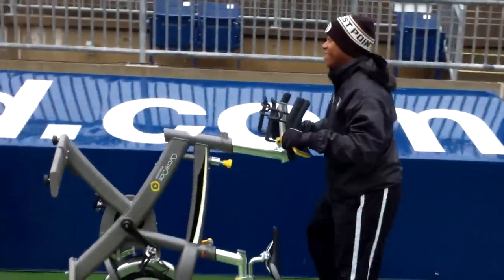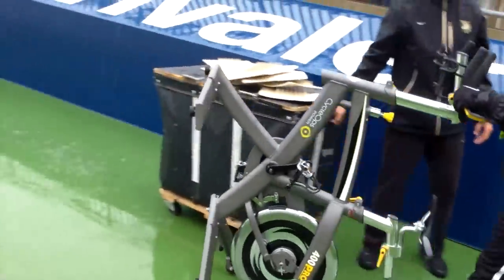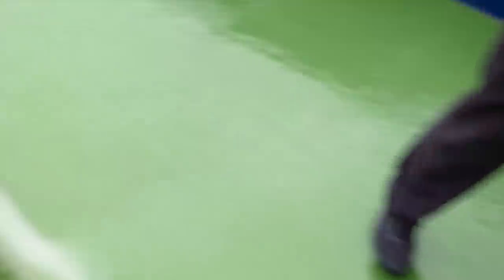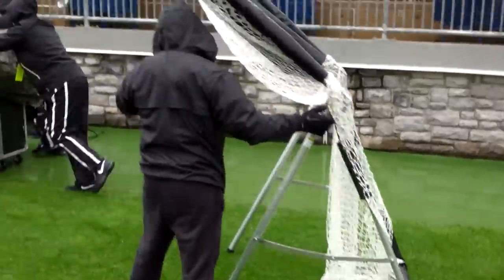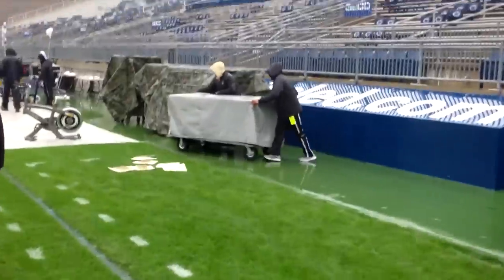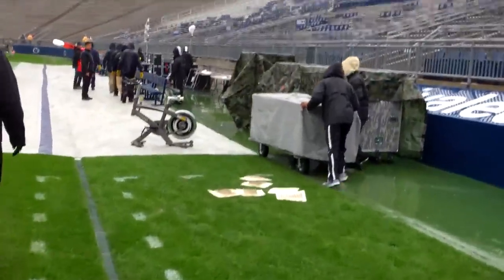Field setup has begun. Athletic trainers are starting to bring out their gear first, laying it out on the tarp. Over here we're laying down the cleat pads — when players clean their cleats as they come off the field. We're playing on a grass field today, so cleats are going to be pretty muddy. Setting up the kicker nets, pushing more stuff out. We pretty much have everything set up for the field already — everything's out.